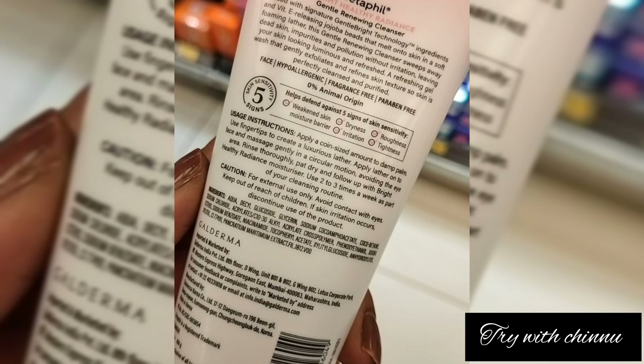The product is priced at 700 rupees, which is approximately 560 dollars. It is available to purchase from Amazon, Flipkart, and other medical shop websites.